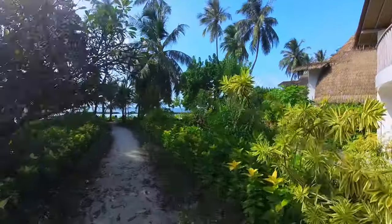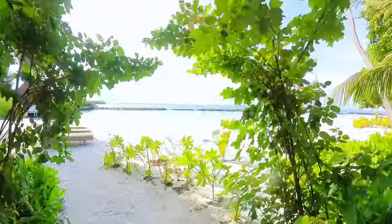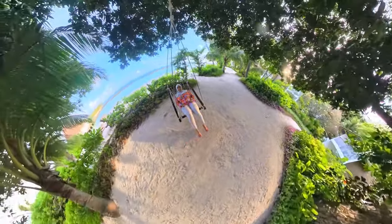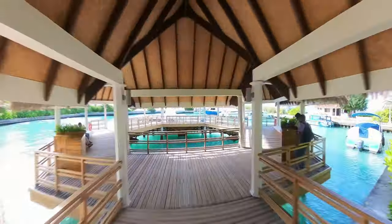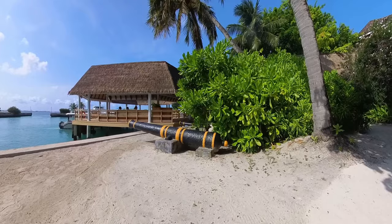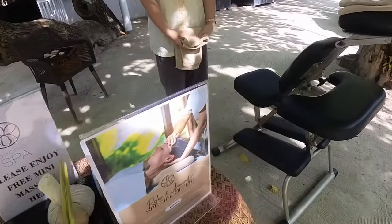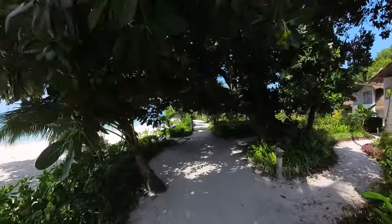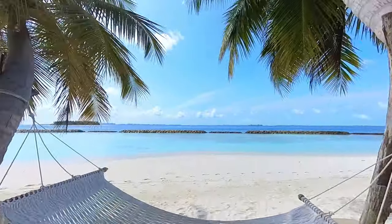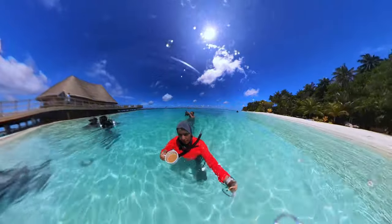Now that we've settled in, let's explore the resort. Bandos Resort is known for having a very beautiful house reef, so I've got to explore it by snorkeling first, then scuba dive. But before that, I'm going to have my coffee on the beach.